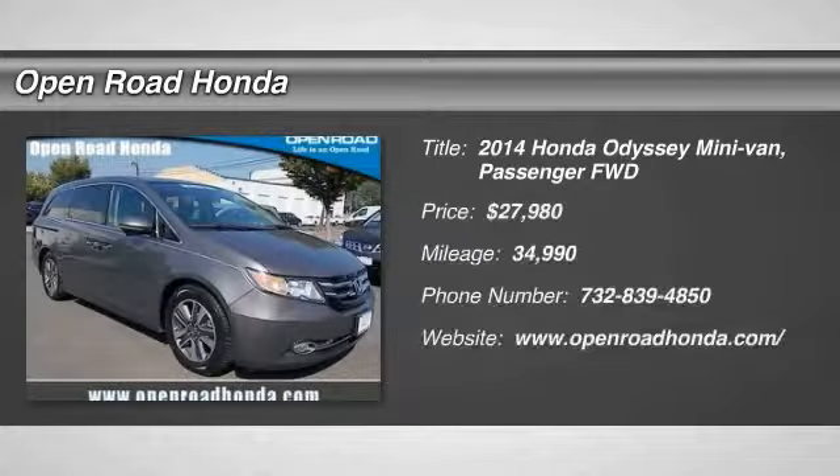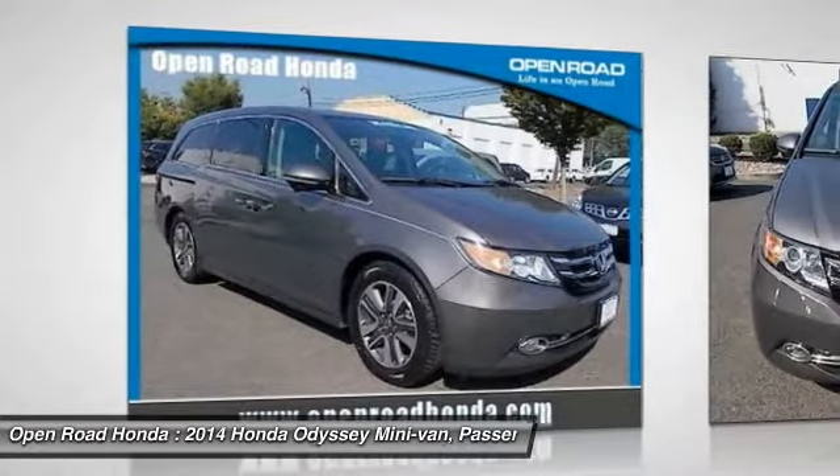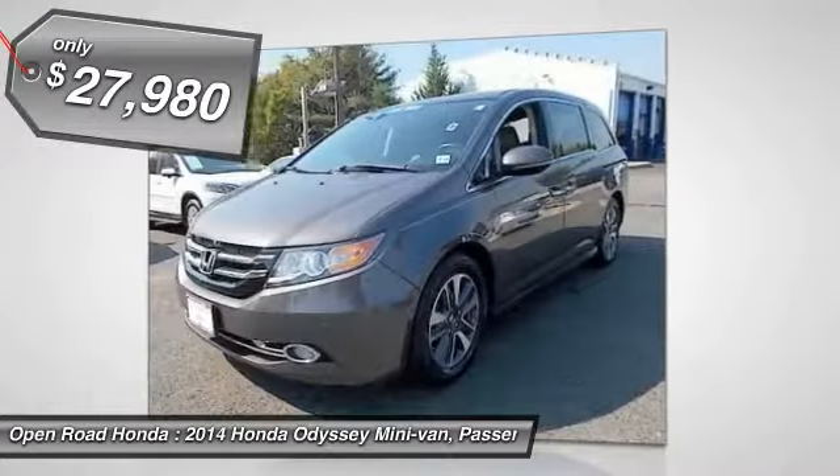The 2014 Odyssey. The Honda Odyssey is a showcase of distinguished style, captivating technology, and advanced safety features — a must for all families. And is priced below $30,000.